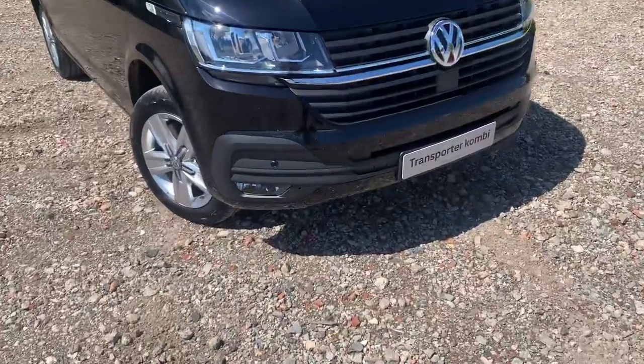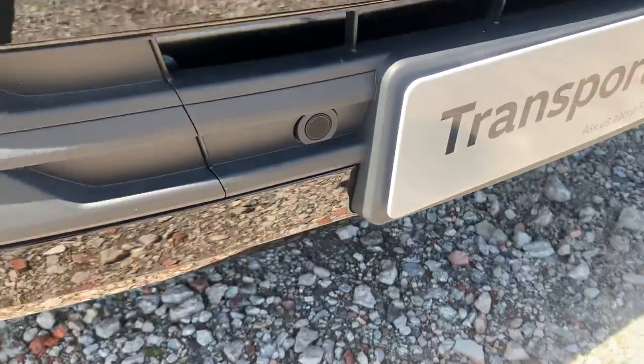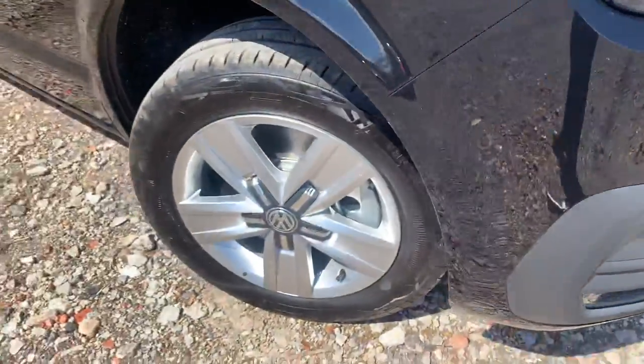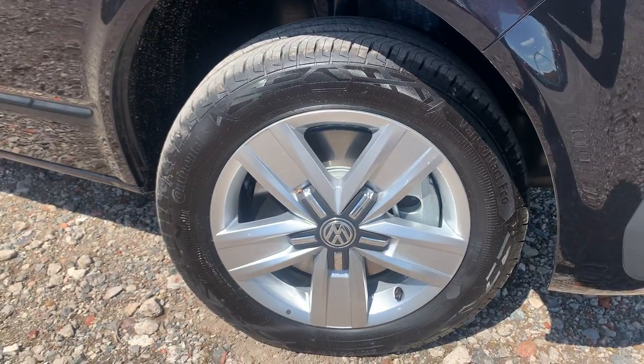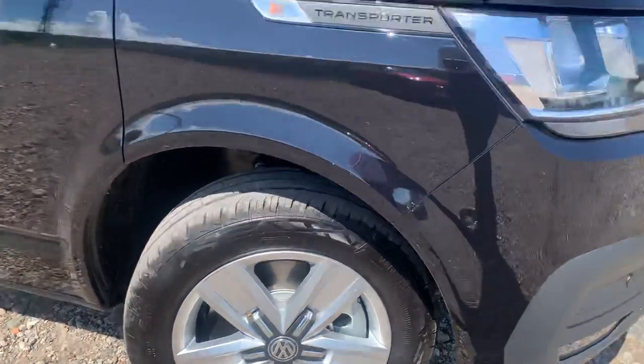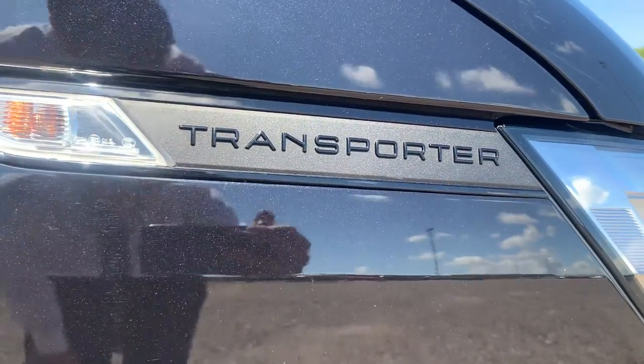Let's take a look around the vehicle. You can see straight away you do have your front parking sensors, dotted on the front bumper of the vehicle, just there. You do also have your alloy wheels just here, and new on the 6.1 Transporter you can see the badging just here.